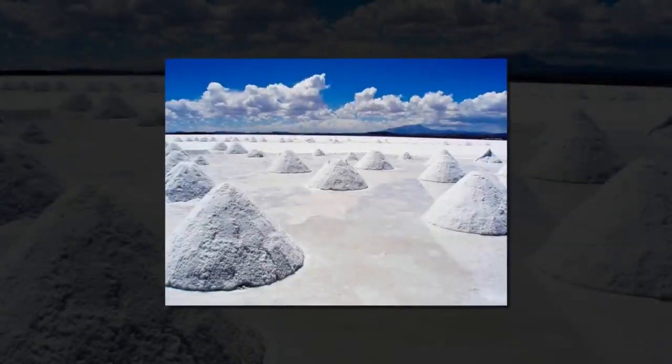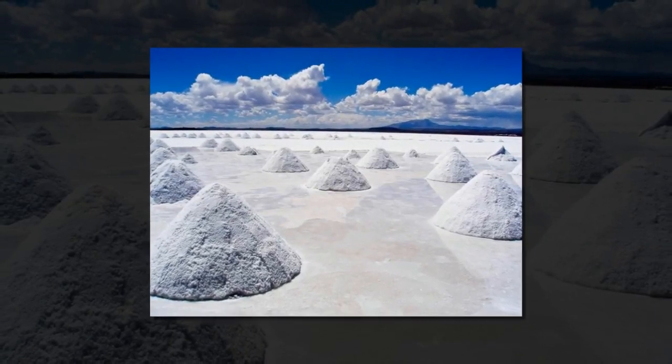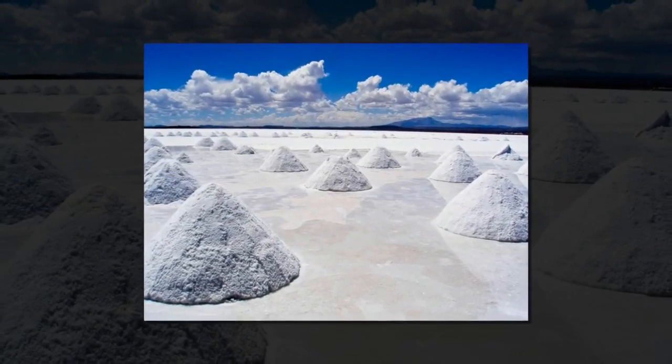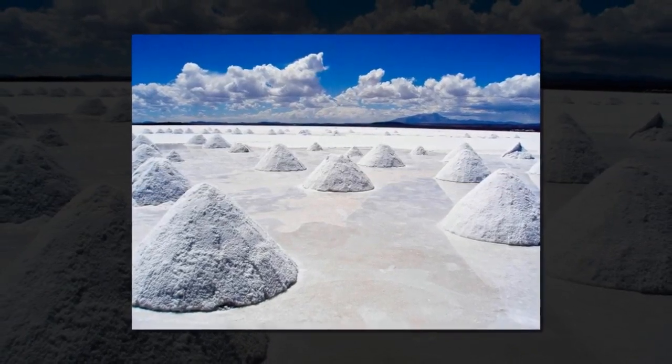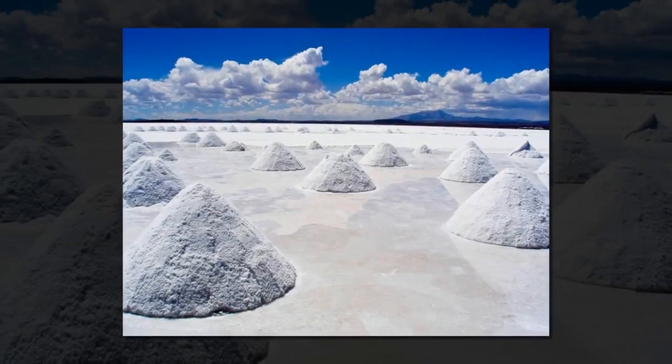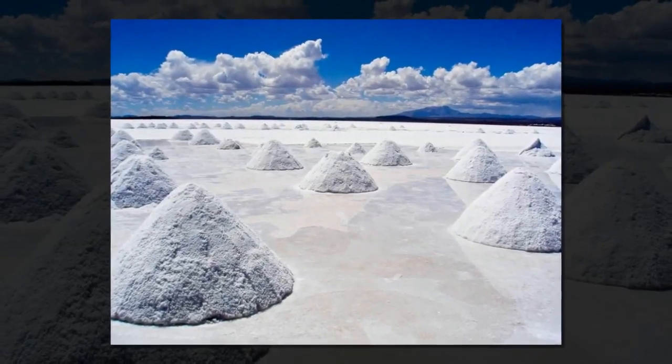Salar de Uyuni is a dried-up salt lake in the south of the Altiplano Desert Plains in Bolivia. Its inner part is covered with a 6–26 feet layer of salt. During the rainy season, it becomes covered with a thin layer of water, turning it into the largest mirror surface in the world.